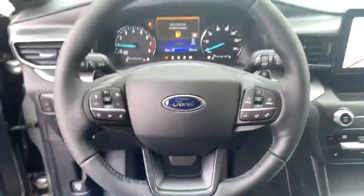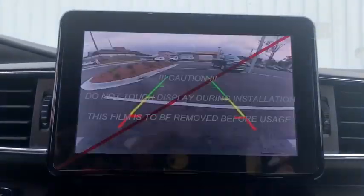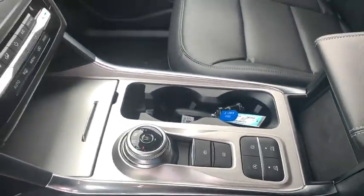AM-FM stereo radio, security system, compass, power windows, heated steering wheel, rear window defroster, trip computer, electronic stability control, remote keyless entry, overhead console.